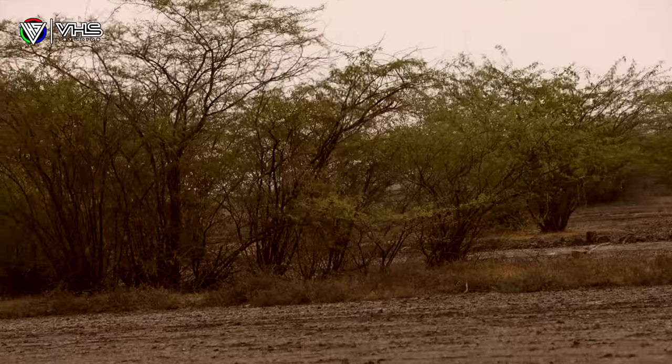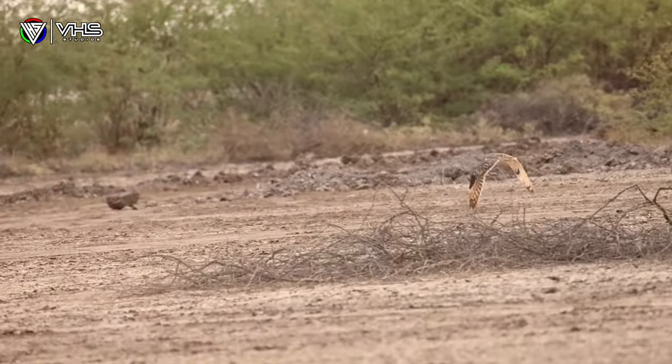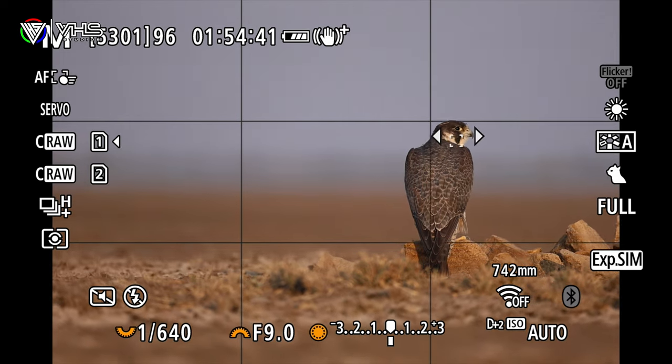My love for the cameras that I use is based on the technology built into them and how they perform in the field. In my trip to LRK, we have photographed some of the majestic birds. The Canon R6 Mark II is a very versatile mirrorless camera known for its exceptional image quality and advanced autofocus functionalities. When paired with the RF200-800mm lens, you have the ultimate setup for wildlife photography.